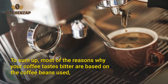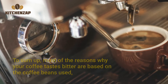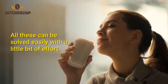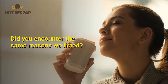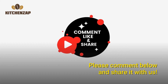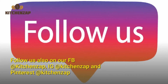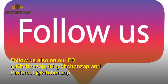To sum up, most of the reasons why your coffee tastes bitter are based on the coffee beans used, equipment, water, or mistakes in the brewing process. All these can be solved easily with a little bit of effort. Did you encounter the same reasons we listed? Please comment below and share it with us. Follow us on Facebook, Instagram, and Pinterest at KitchenZap.